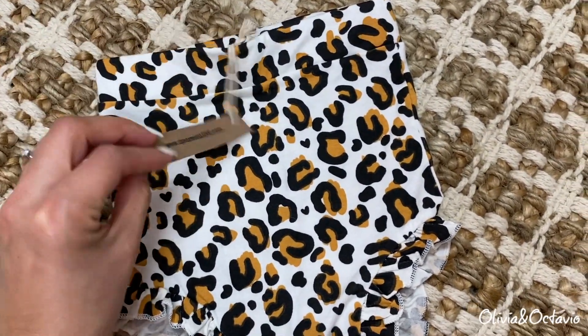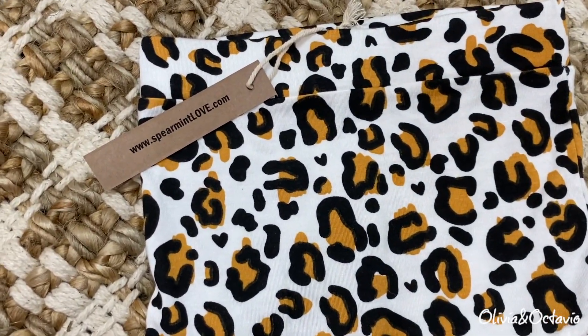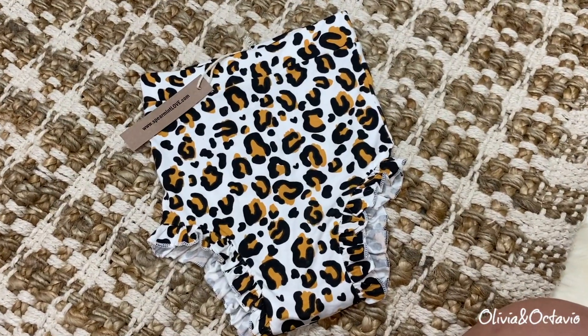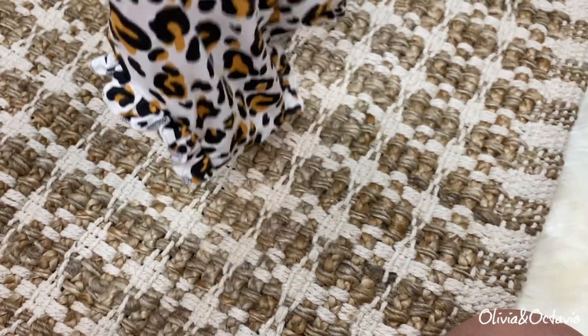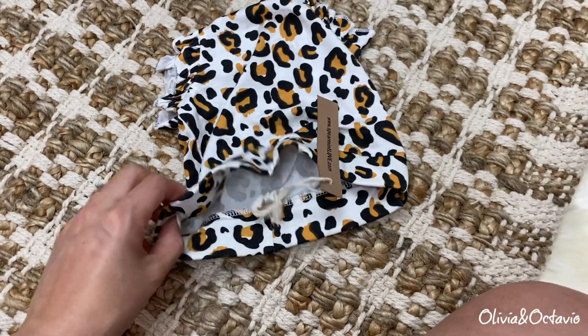Then I got these leopard print ruffle bloomers from the brand Spearmint Love. They're little high-waisted ruffle bloomers. The material feels really nice and stretchy. These are still a little bit big on her — I got the 18 to 24 month size.